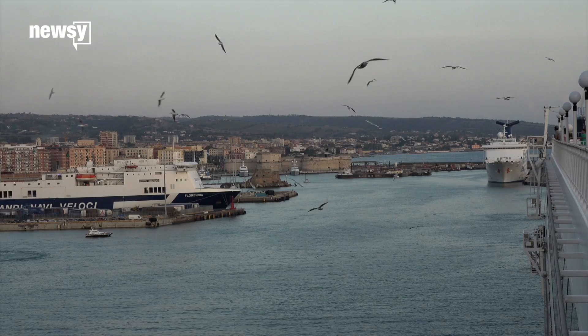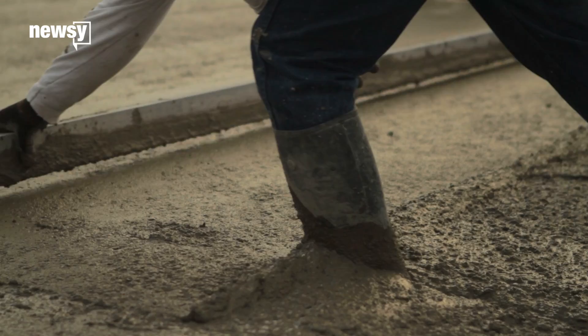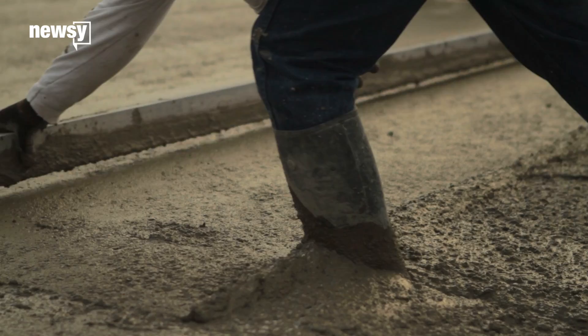Geologist Marie Jackson has been studying factors that make Rome's concrete so durable. In 2013, she examined mineral and microscale properties of Roman concrete and found that unlike modern cement concrete, Roman concrete's filler is chemically reactive, making it stronger and more resilient.